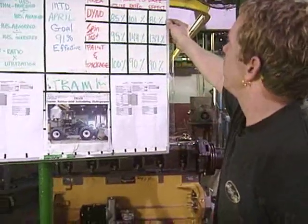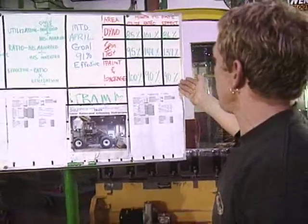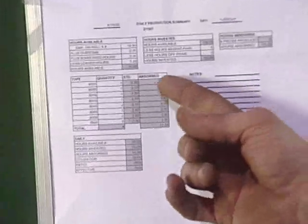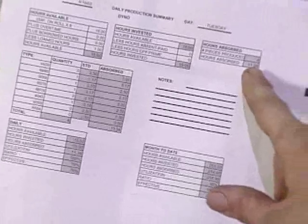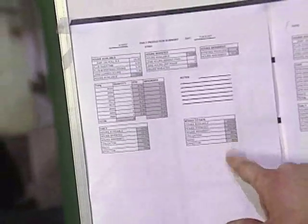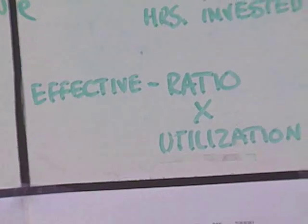We have the dyno at 86% effective, spin test at 137, and paint package at 90%. The dyno had 15 hours available, invested 15 hours, and absorbed 11.34 hours. So for their month to date, they're 86% effective, which is your ratio multiplied by your utilization.